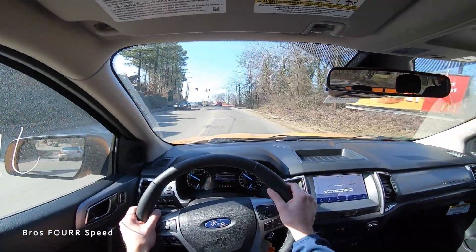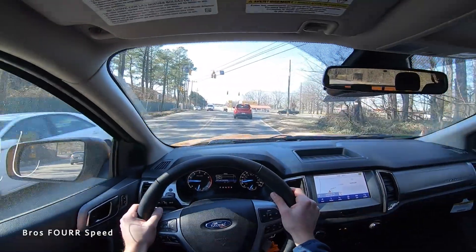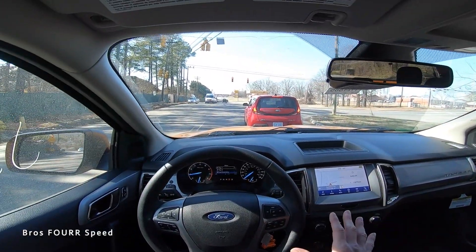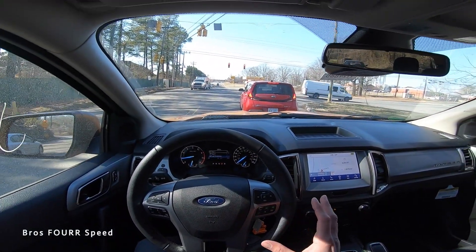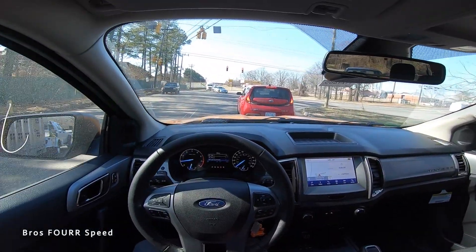First driving impressions on the Ford Ranger: the engine does rev out a little bit and, being a four-cylinder, it doesn't sound the best. I'll knock the Ranger on engine sound and the tendency to rev out. That said, you do get a lot of power down low, which you can really feel. It'll be interesting when I hop into the Nissan.